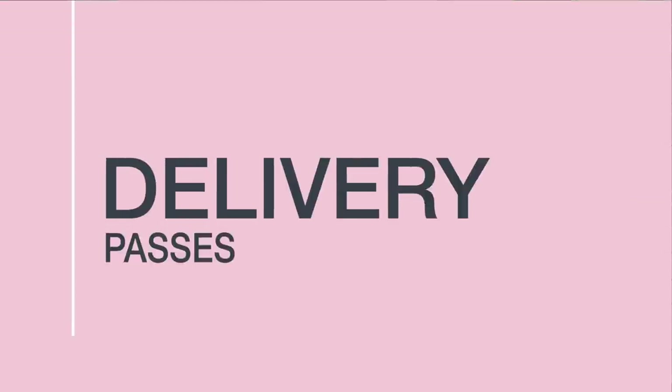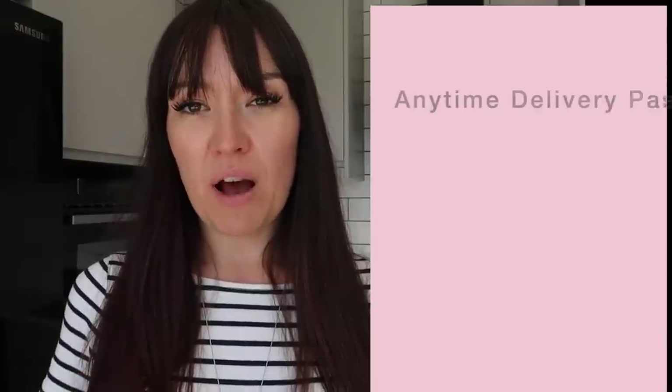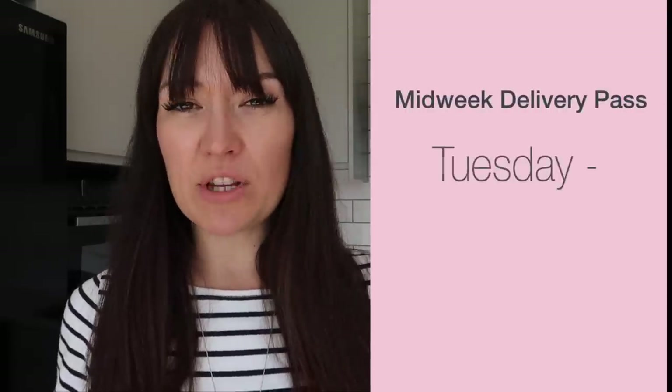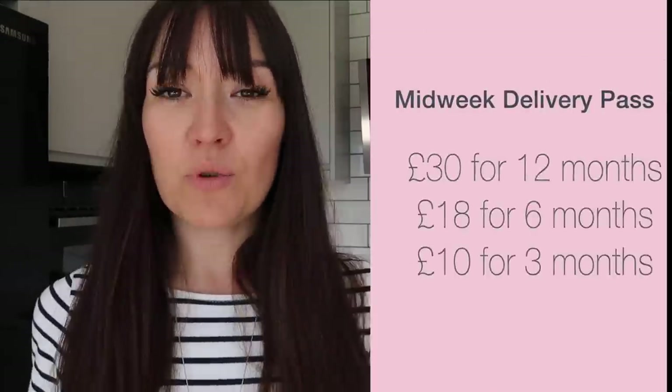Onto delivery passes — they have different names at each supermarket, but most offer some sort of subscription service where you get your delivery for a fixed price. With Sainsbury's, you can opt for a 3, 6 or 12 month delivery pass. An anytime delivery pass entitles you to free delivery every day, seven days a week, as long as there is a £40 minimum spend. This pass costs £60 for 12 months, £35 for six months, or £20 for three months. Sainsbury's also offer a midweek saver pass for deliveries on Tuesdays, Wednesdays and Thursdays — still with a £40 minimum spend — costing £30 for 12 months, £18 for six months, or £10 for three months.